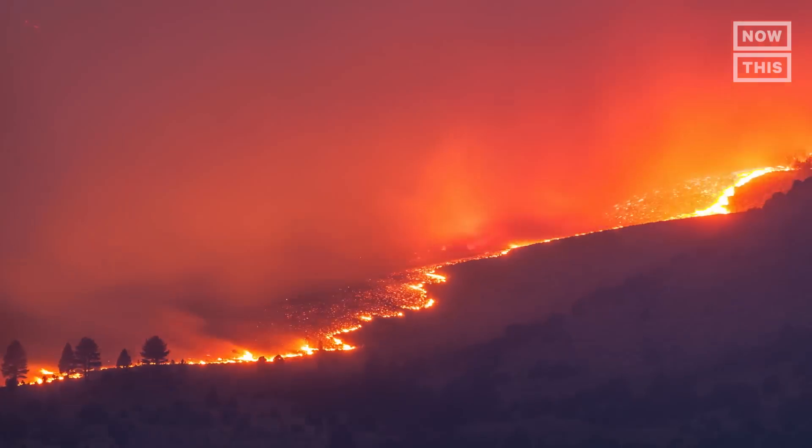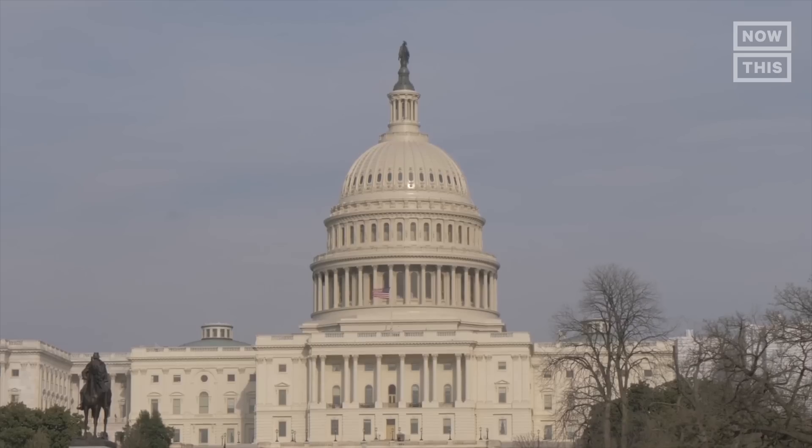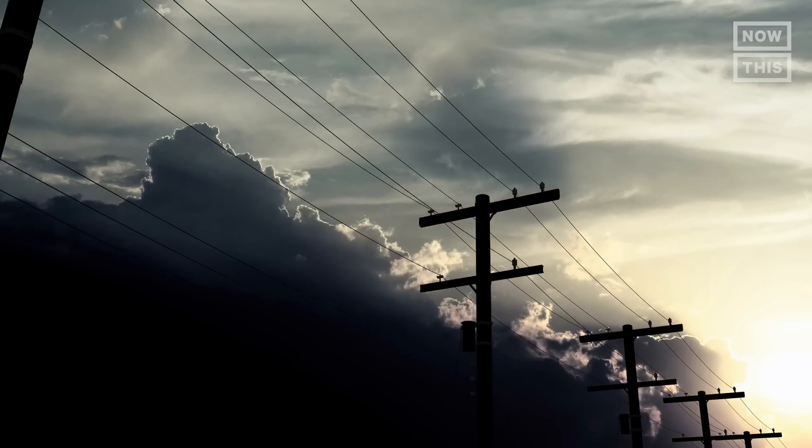From speaking with Kelly and Gilbert, I now understand how solar power is just a piece of the pie of decarbonizing our energy system. If we want to have a chance at preventing the worst impacts of climate change, we also need policy, energy storage, a modernized grid, and more. Batteries are also an area where we need to see advancements, and I'd love to do an entire video exploring that topic.